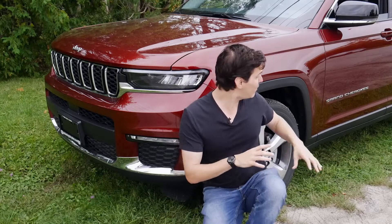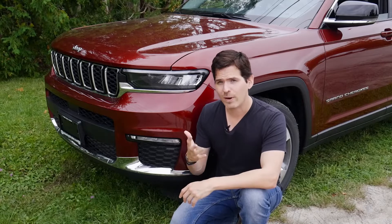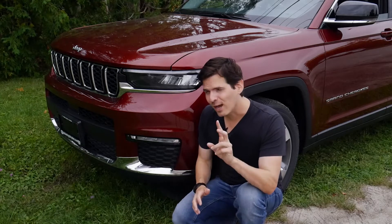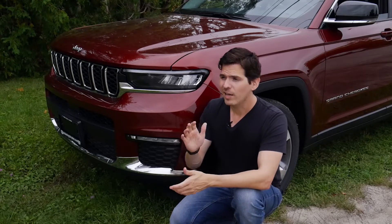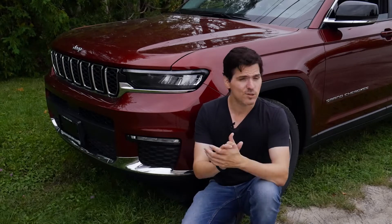Moving back to the wheels and specifically the drivetrain, the Grand Cherokee L is available either 4x2 or 4x4. Down in the States you've got both options, but up in Canada we've only got the 4x4 option. So if you want to save a couple bucks, you could look at the 4x2 in the US.